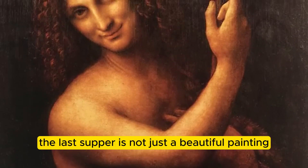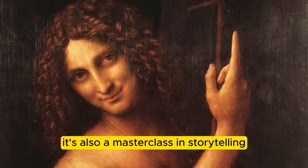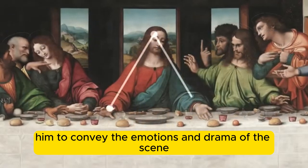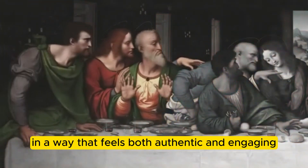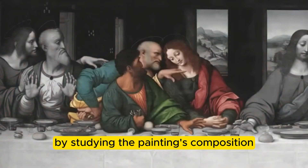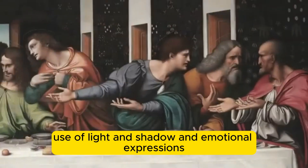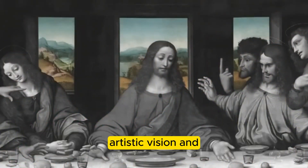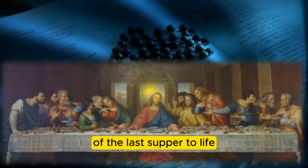The Last Supper is not just a beautiful painting, it's also a masterclass in storytelling. Da Vinci's innovative use of artistic techniques allows him to convey the emotions and drama of the scene in a way that feels both authentic and engaging. By studying the painting's composition, use of light and shadow, and emotional expressions, we can gain a deeper understanding of Da Vinci's artistic vision, and the ways in which he sought to bring the story of the Last Supper to life.